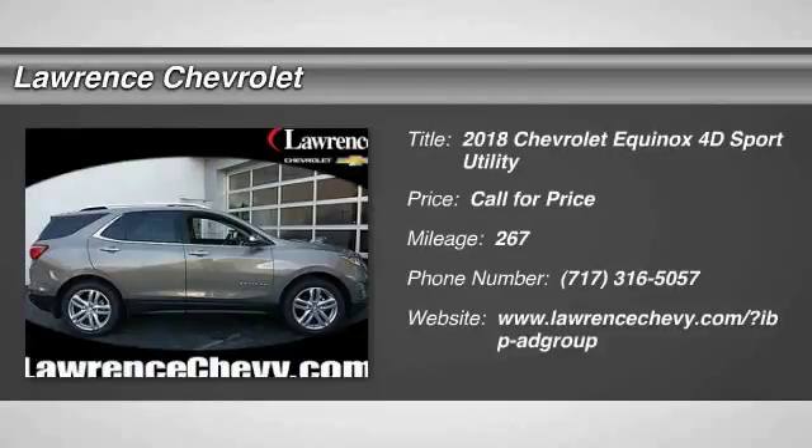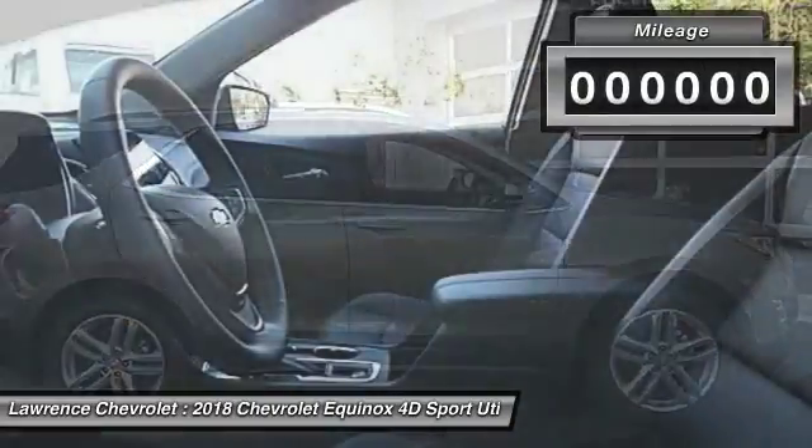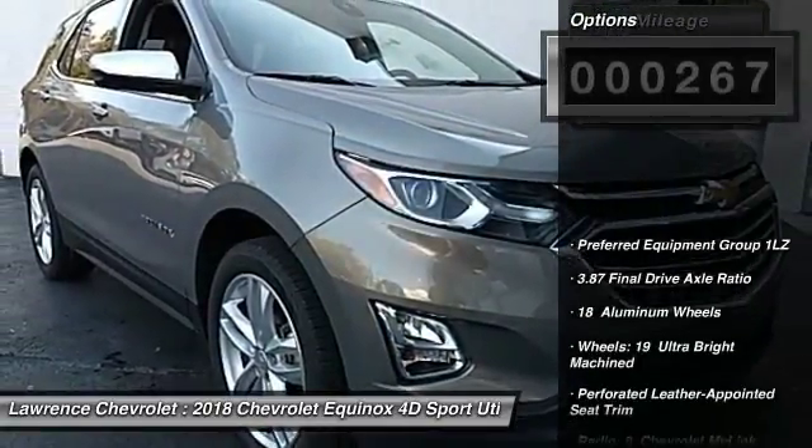The 2018 Equinox. Fuel efficiency, safety, and value equals the Chevy Equinox. This vehicle has less than 300 miles. Here are some of this vehicle's great options.